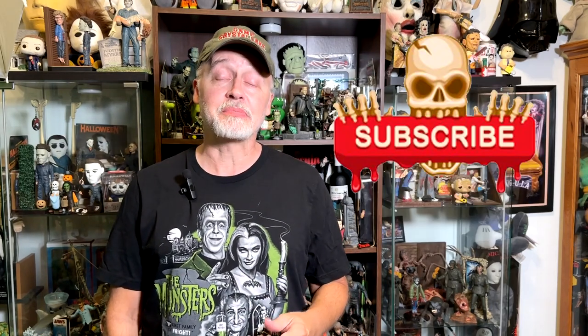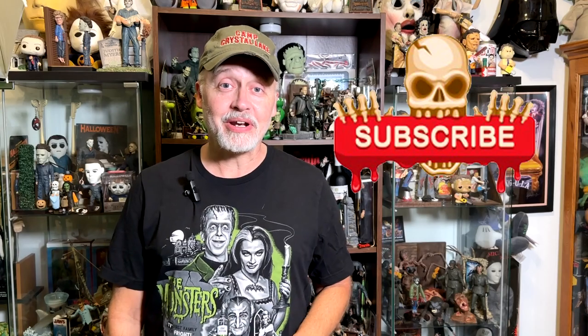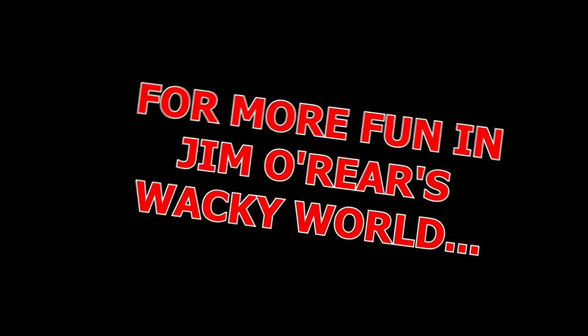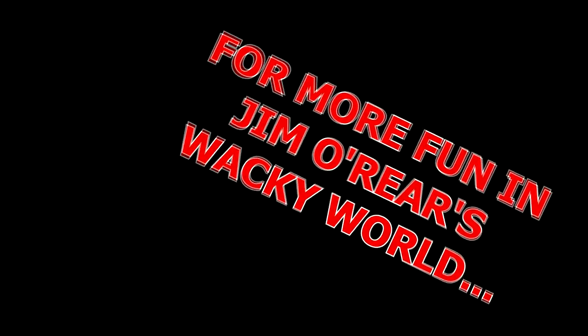I hope you've enjoyed watching this video. If you have, click that like button to let the powers that be know that you liked the video. And while you're at it, click on follow or subscribe and you'll be notified when I upload new videos. Thanks for watching. We'll see you next time. Bye.